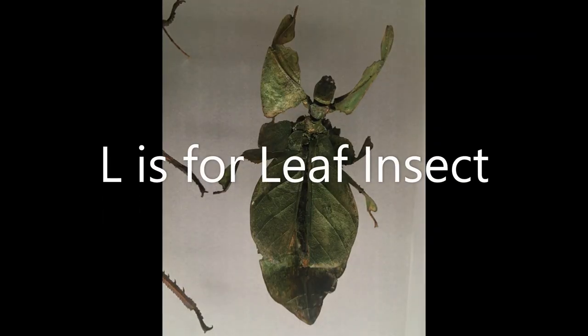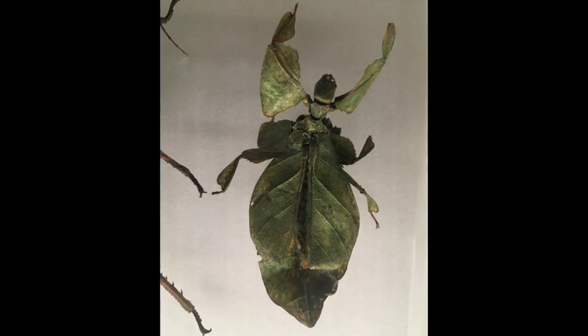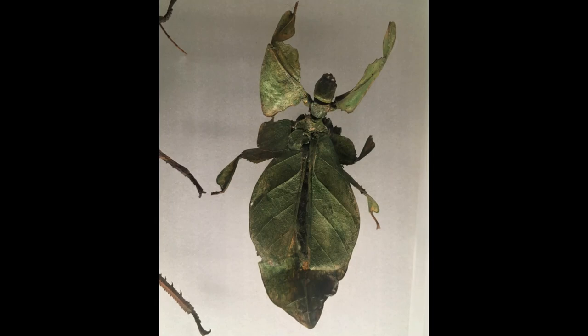L is for Leaf Insect. Can you see how it got its name? It looks just like a leaf, which makes it really good at hiding.